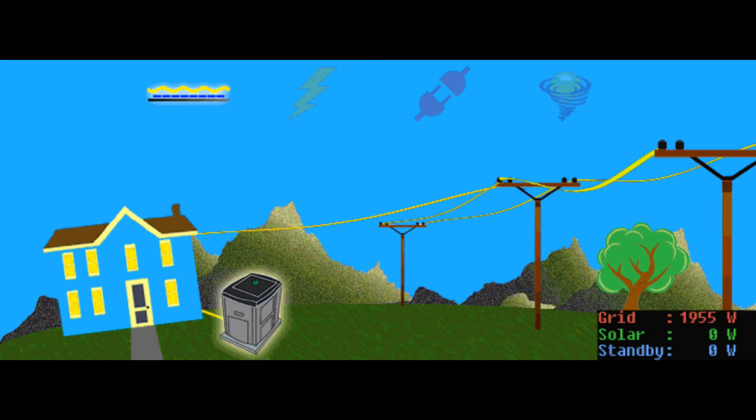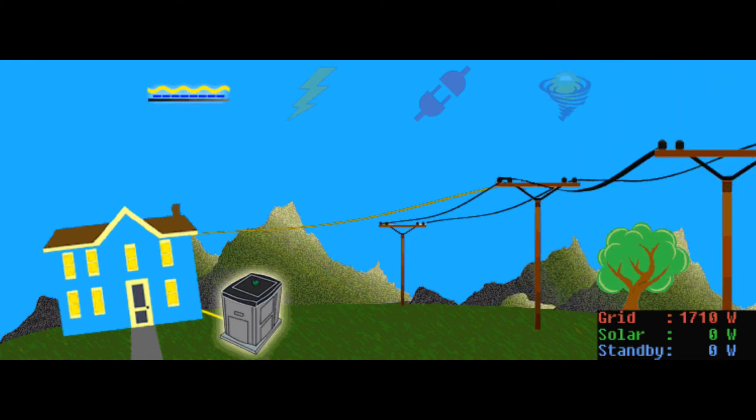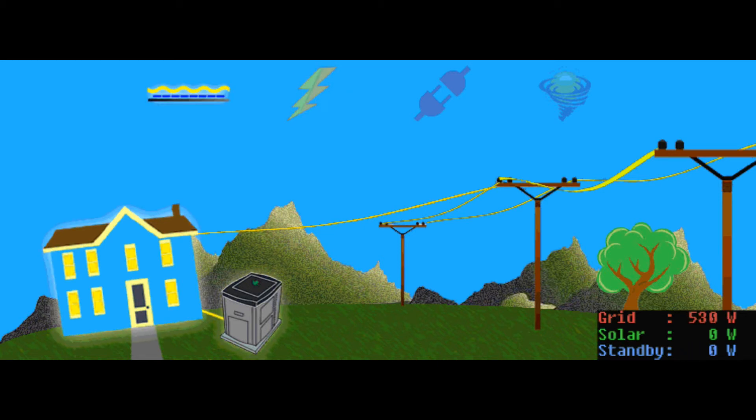Because unlike other ACs, the SmartFrog doesn't rely on the grid. As you can see, grid power went down and the SmartFrog instantly turned on its standby generator, restoring power to the home. Once grid power is back online, the unit turns off its standby generator and resumes its normal function of keeping your home cool without the high energy spikes.